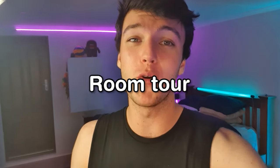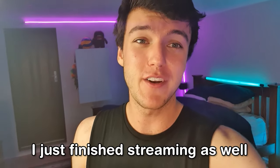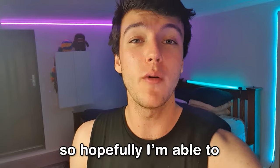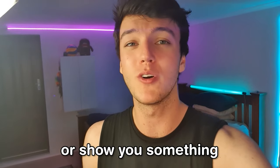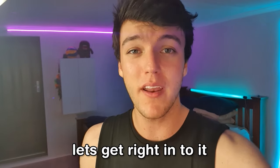Hey guys, today I'm going to be giving you a room tour. It's currently 1am. I've just come back from volleyball and just finished the stream as well. So the room is fully set up as I would for a stream. Hopefully I'm able to teach you something or show you something, maybe answer a couple of questions — let's get right into it, shall we?